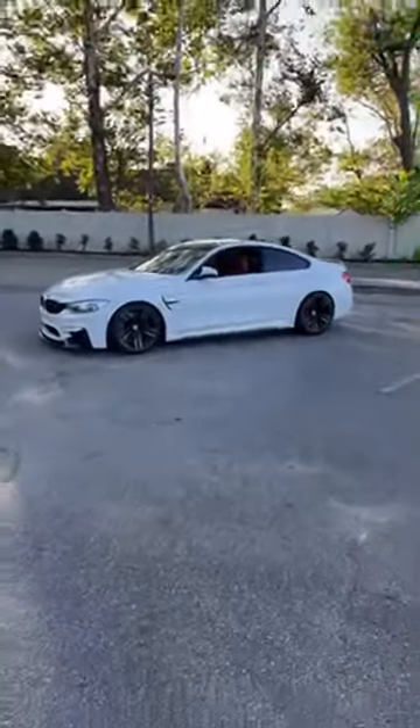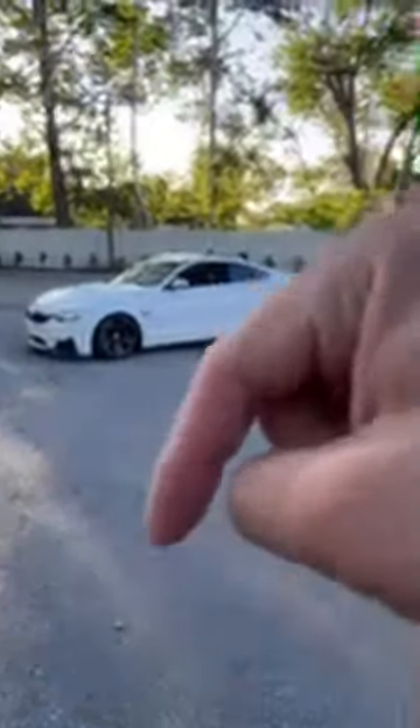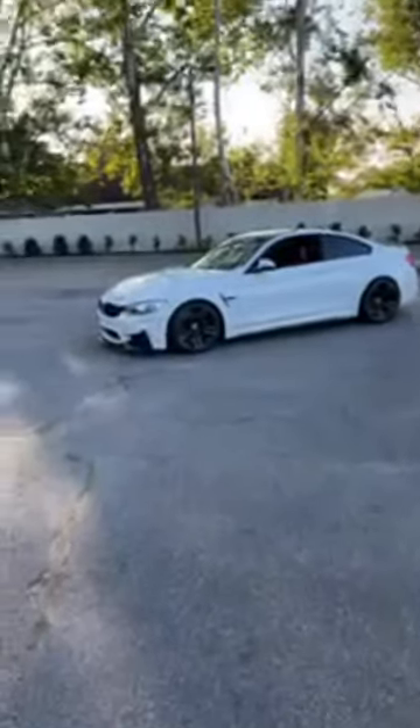I'm gonna drive it in a little bit just to give people a feel for the car. Make sure you hit the thumbs up button — I think it's on the bottom of the screen. This is my third platform I'm trying to promote it on.